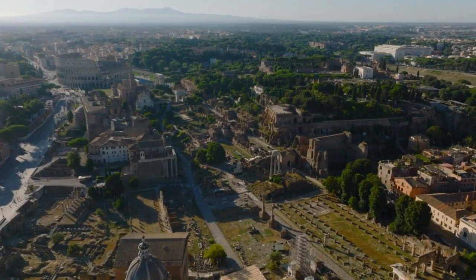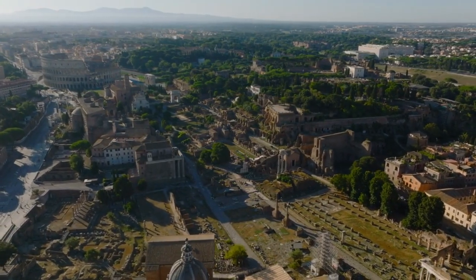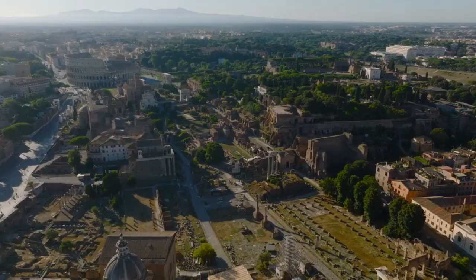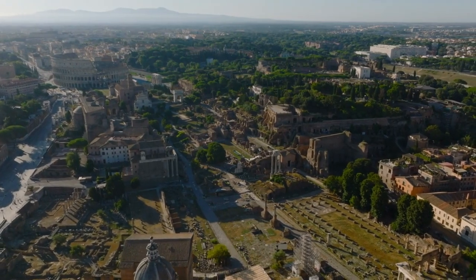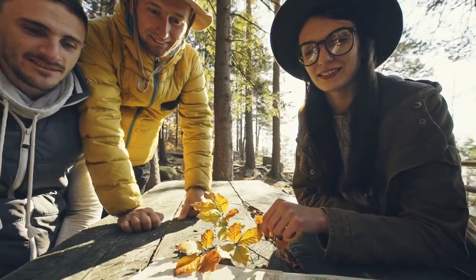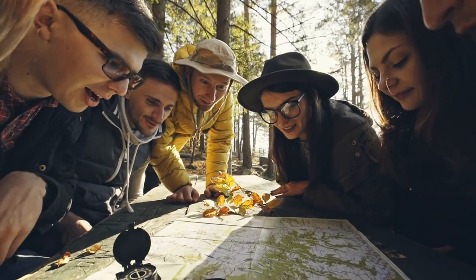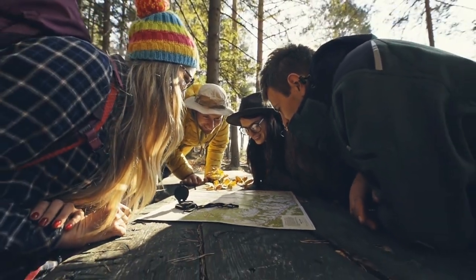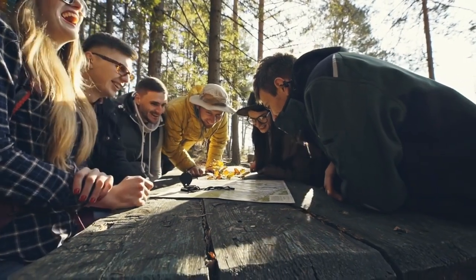Let's reflect on what we've learned. Rome's treasures aren't just confined to the iconic landmarks — they're scattered throughout its neighborhoods, streets, and historic sites, waiting for curious souls like you to uncover them. Remember, dear travelers, the joy of exploration lies not only in the grandeur of famous sites but also in the serendipitous discoveries that happen when you embrace the unknown.